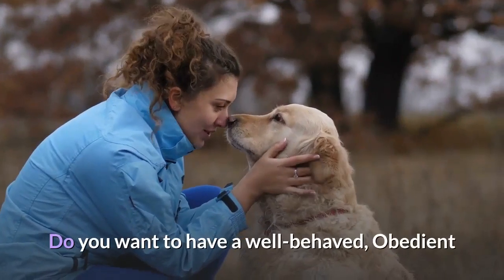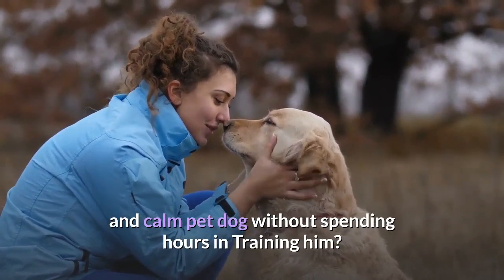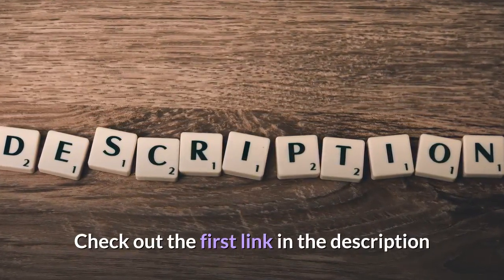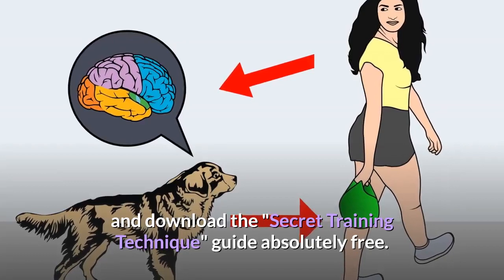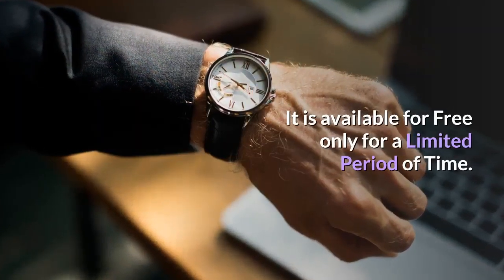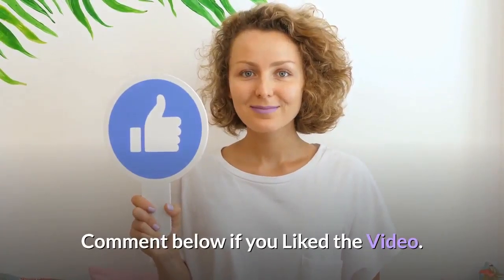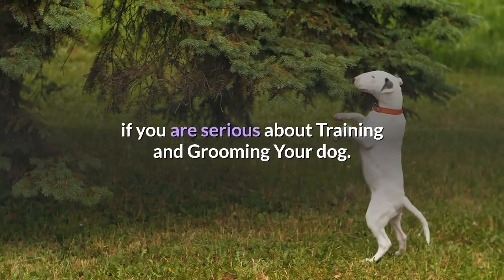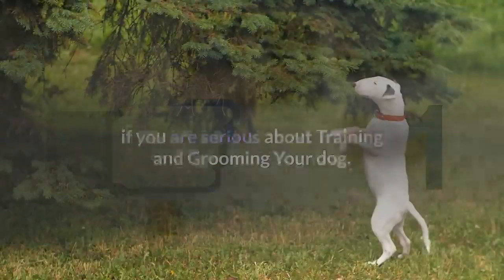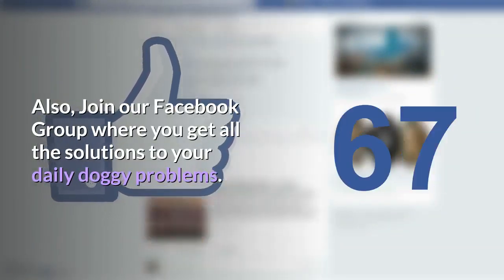Do you want to have a well-behaved, obedient and calm pet dog without spending hours training him? Check out the first link in the description and download the secret training technique guide absolutely free. It is available for free only for a limited period of time. Thanks for watching the video. Comment below if you liked the video. Please subscribe to the Little Paws Training channel if you are serious about training and grooming your dog. Also, join our Facebook group where you get all the solutions to your daily doggy problems.